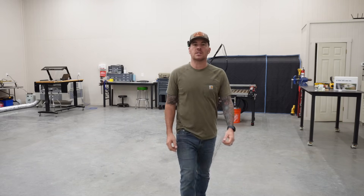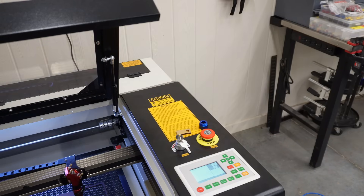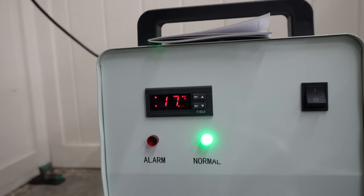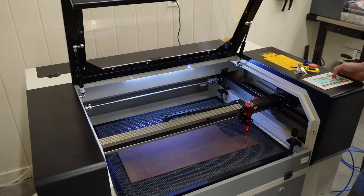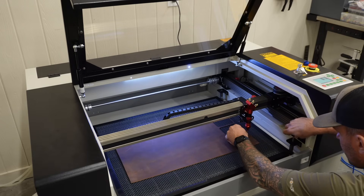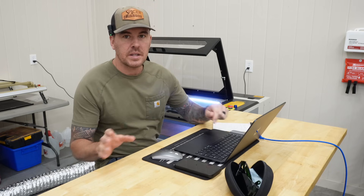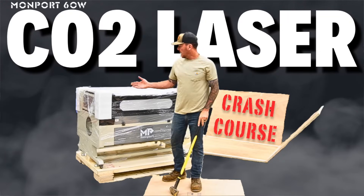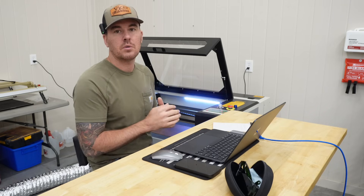Anyways, I've talked enough. Let's get started already. Now if you are interested in the Monport CO2 laser and you have not seen the channel yet, I did make another video — I will leave a link for that in the description. So I'm not going to go over all the details on how to run this thing or what software I use. Check it out.